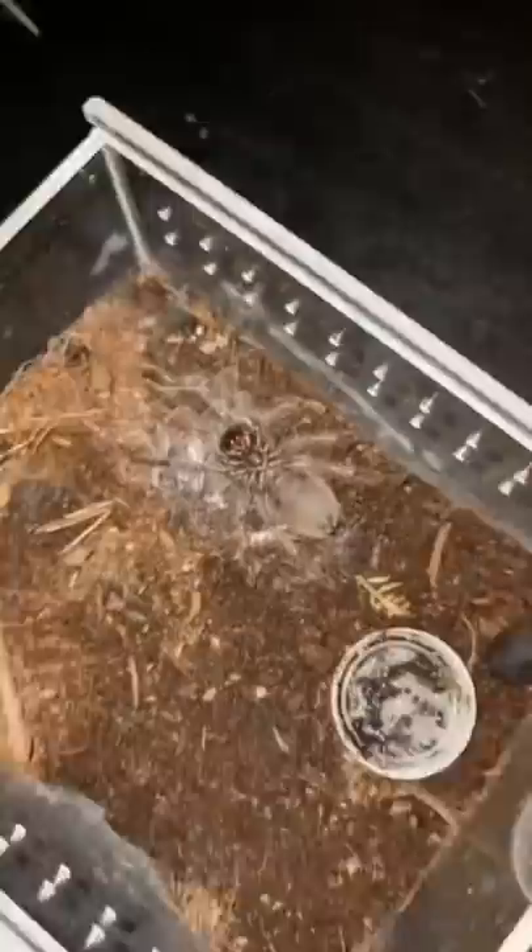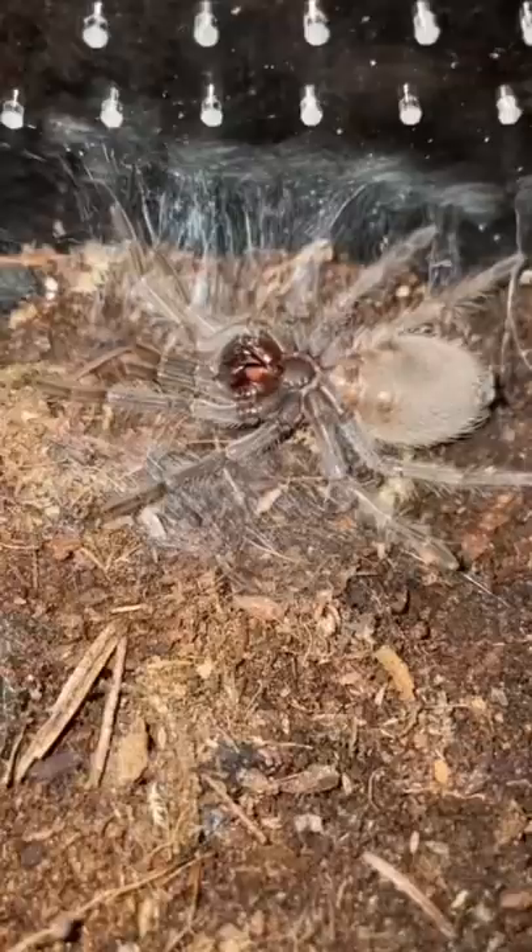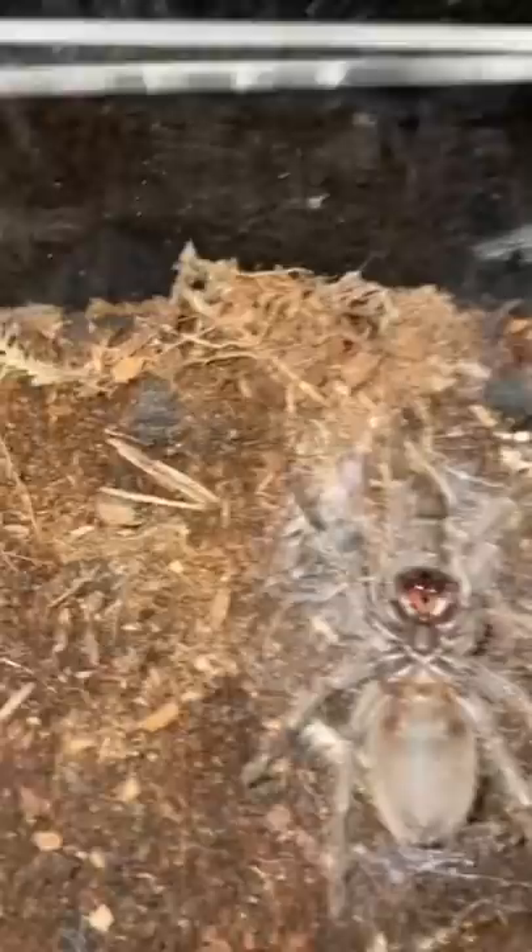I caught this Brazilian salmon pink bird eater tarantula right in the midst of molting. You can see that it laid a blanket web under it so that nothing gets into its soft exoskeleton as it climbs out of its old exoskeleton. This process can take a decent amount of time, so I'm going to leave this guy alone until he's done molting so we can see how much bigger he got.